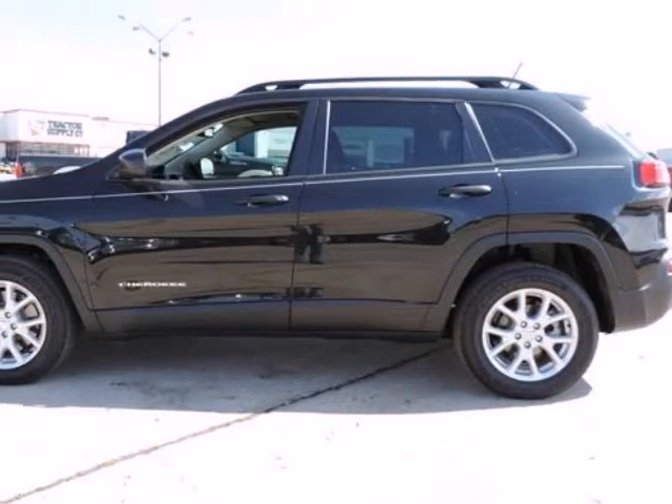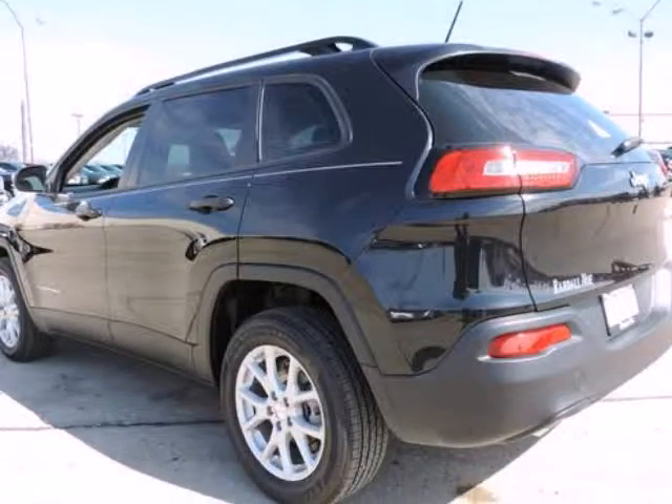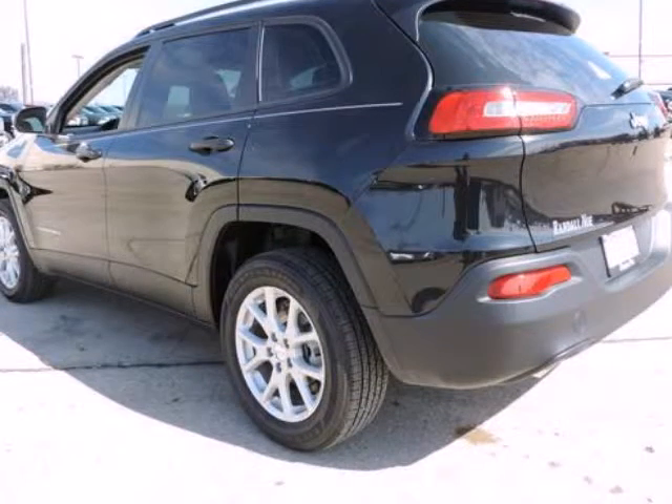Randall New Chrysler Dodge Jeep Ram presents this 2015 Jeep Cherokee front-wheel drive four-door Sport, represented in black. Fuel efficiency comes in at 31 highway and 22 city.